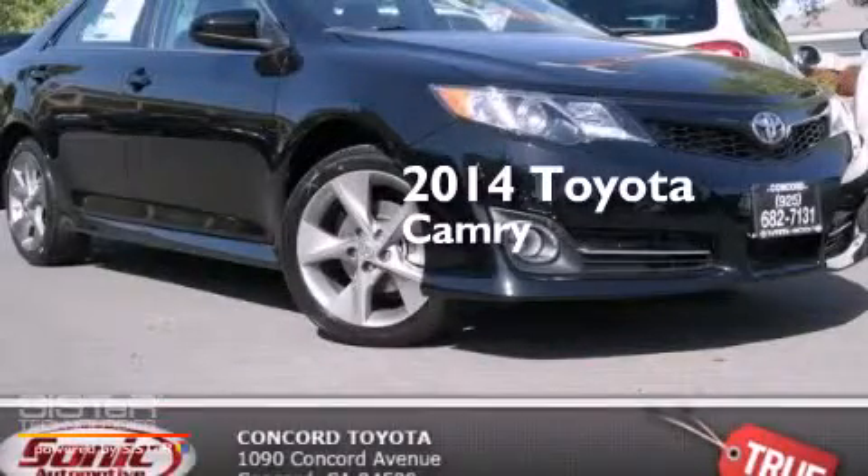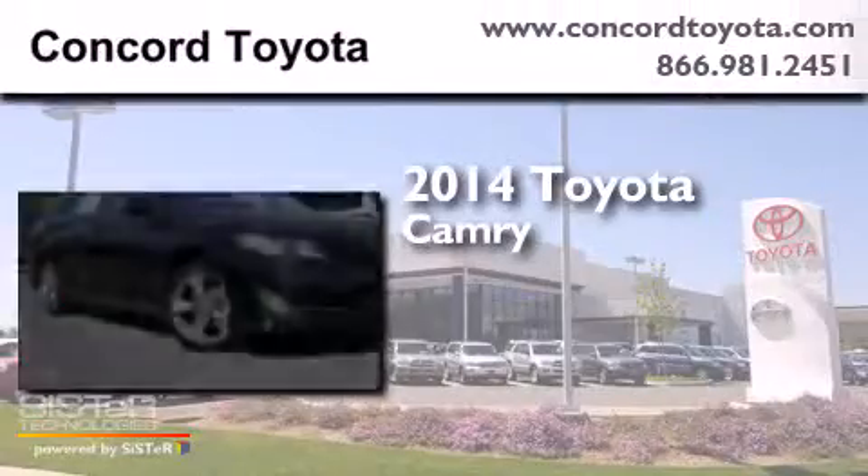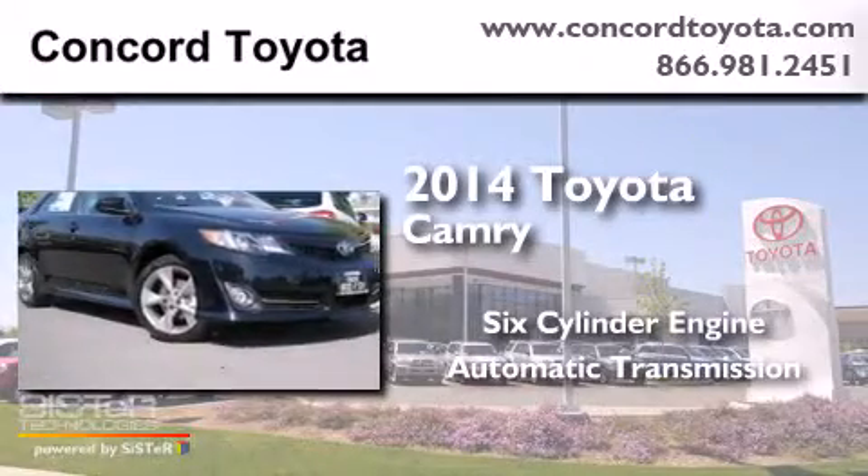This is a brand new 2014 Toyota Camry. It has a six-cylinder engine and an automatic transmission.